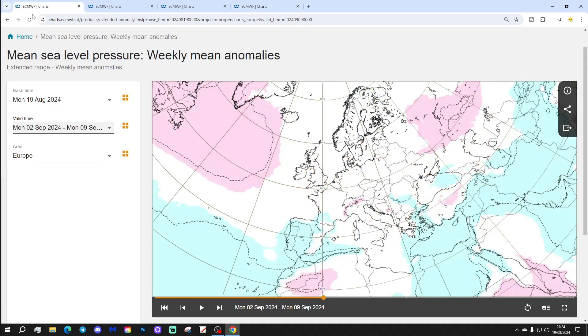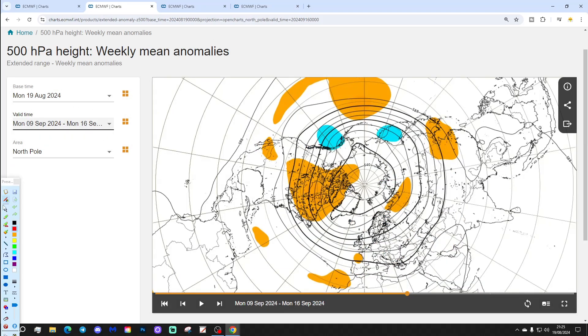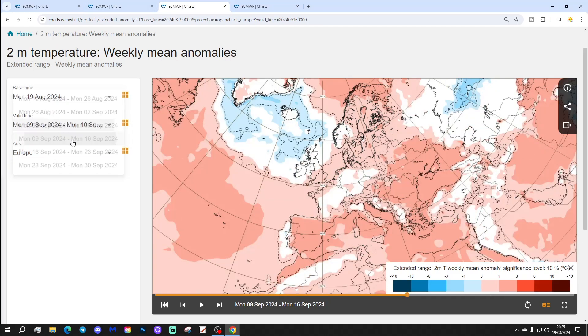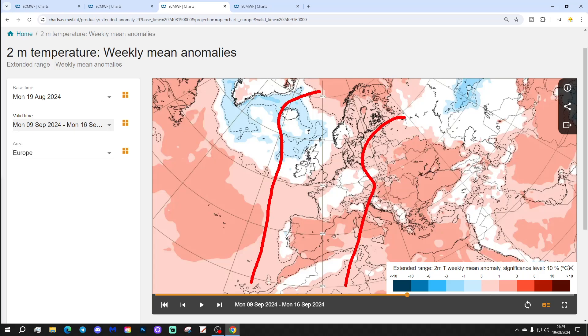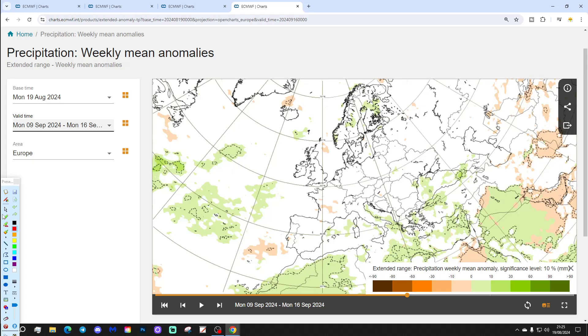Week four covers the 9th to 16th of September. Some lower pressure comes into play across parts of Europe and out into the Atlantic, though it's a fairly weak anomaly. The 500 millibar heights show some higher pressure weakly towards France and Spain. Temperature anomalies are gradually easing back, especially through western portions of Europe, though still above average in the south and east. The precipitation anomaly is a very weak signal, but potentially wetter than average across more southern parts of Europe and out into the Atlantic.